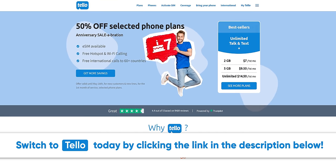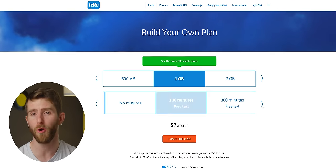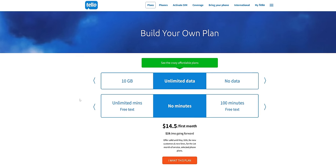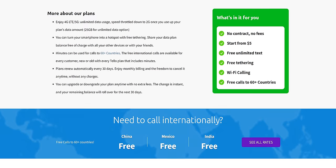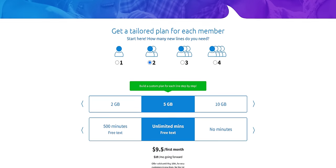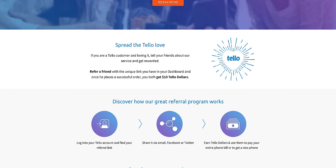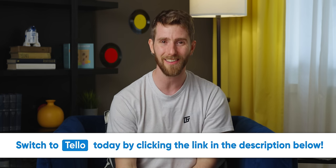Tello — are you tired of being stuck in a phone plan that doesn't meet your needs or is too expensive? With Tello Mobile's build-your-own plan, you can create the perfect plan for your lifestyle and budget: 2GB plus unlimited talk and text for $14/month, or unlimited everything for $29/month. They offer freebies like hotspot, Wi-Fi calling, unlimited texts, international calls to 60+ countries, and eSIM included. Families can manage up to 10 lines on one account with no shared balance. Switch to Tello today by clicking the link in the video description.